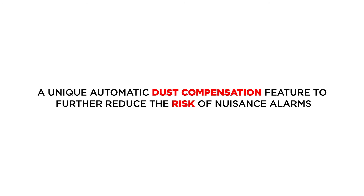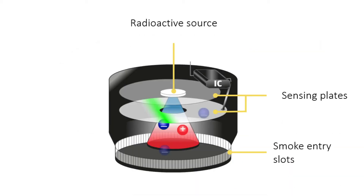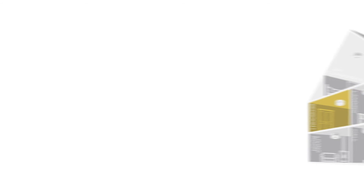In the 3000 series, a unique automatic dust compensation feature further reduces the risk of nuisance alarms. Ionization smoke alarms are sensitive to small smoke particles. The units contain a minuscule amount of radioactive material to ionize particles of air, which ultimately produce a current between two metal plates.